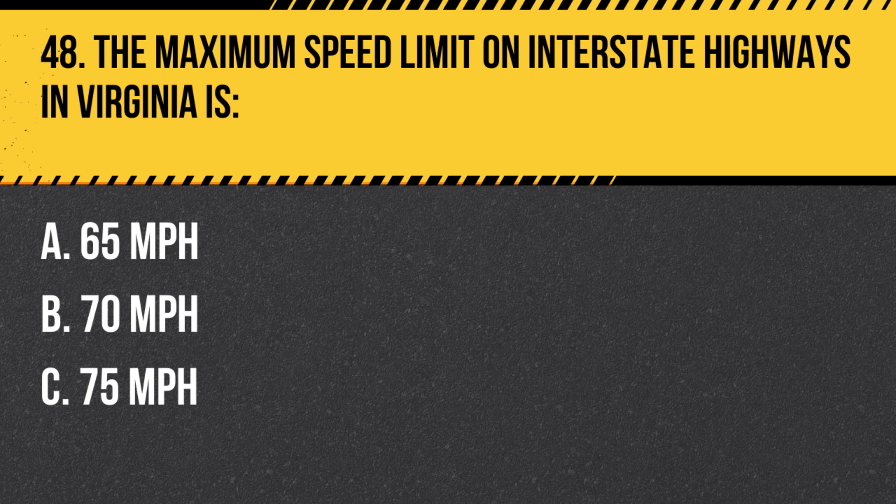Question 48. The maximum speed limit on interstate highways in Virginia is: A. 65 mph. B. 70 mph. Answer: B. 70 mph. The maximum speed limit on interstate highways in Virginia is 70 mph, but always follow posted speed limits as they may vary.